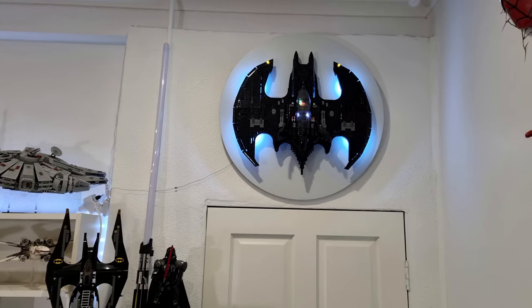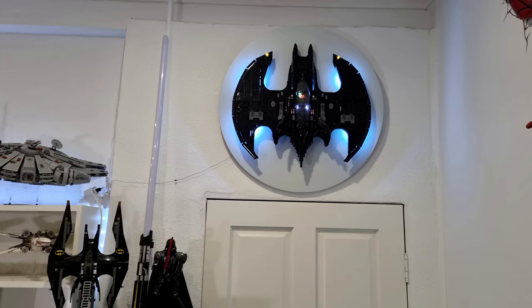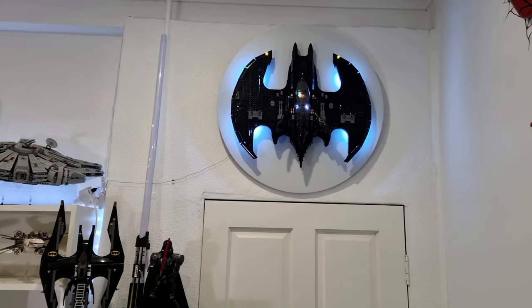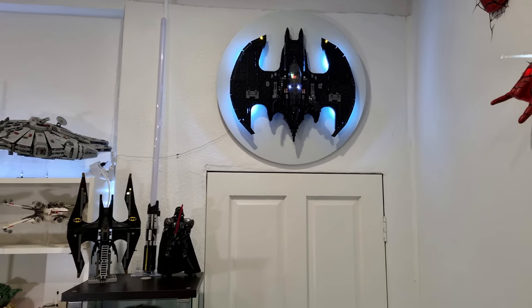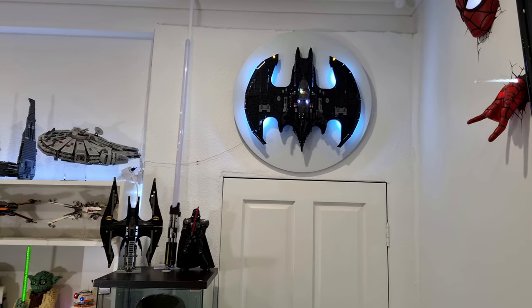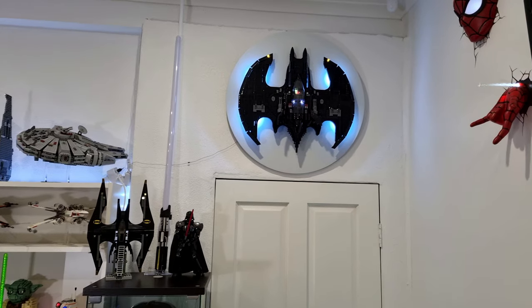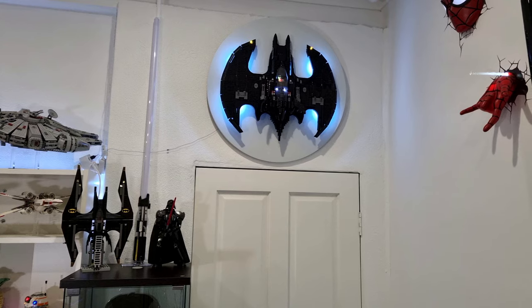Now this is also a new addition to the room - it wasn't in my last Lego room tour update, so I'm really happy it's finally up. This is the first thing you do see when you walk into the Lego room, obviously apart from the shelving. I honestly think that anybody who has this set needs to display it on the wall, because it just looks fantastic.